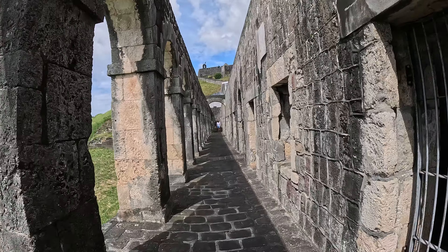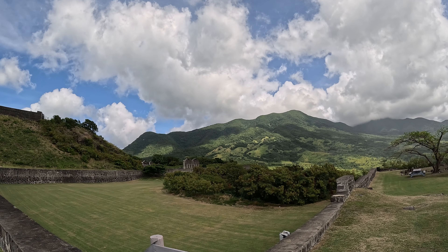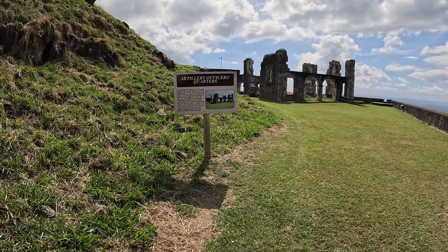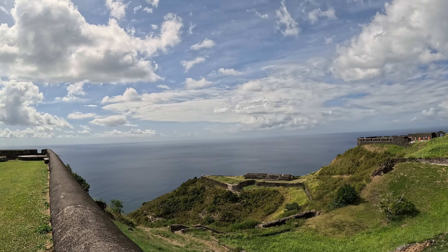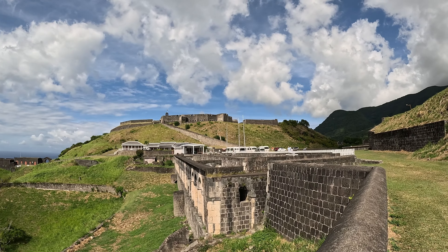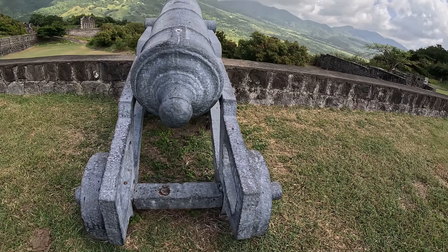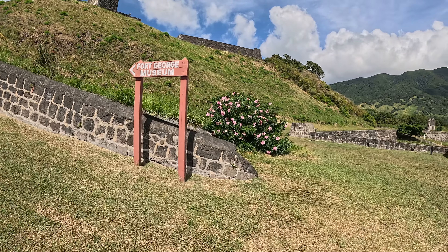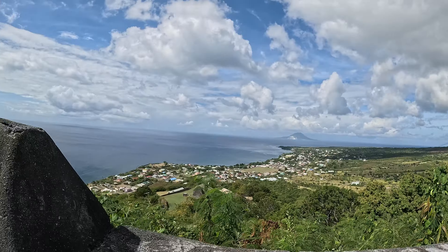In 1852 the fortress was abandoned because they no longer needed to protect the place. Then in 1983 Saint Christopher and Nevis gained its independence from the British, and two years later the Queen unveiled this place as a museum. It became a UNESCO World Heritage Site in 1999, so it is preserved by UNESCO. Today it is one of the most visited places in St. Kitts and Nevis — cruise passengers coming for just one day head directly here and then go to the beach afterwards.